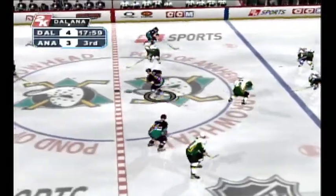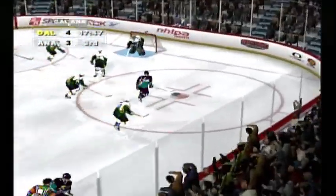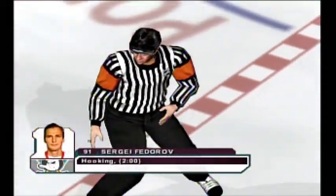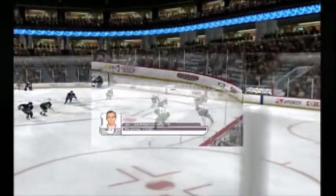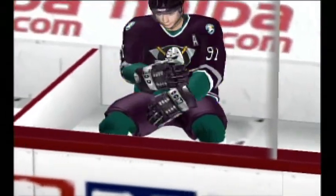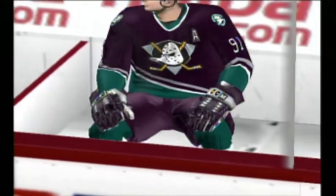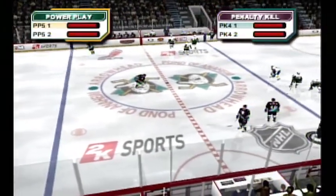The Mighty Ducks have reduced that two-goal deficit down to one, and that is not an easy task in the third. When you've got a two-goal differential in the third period, the other team has been playing pretty good defense. A chance to get this thing tied up if they can do it one more time. Federov taking his first penalty box visit. Time of the goal: 1:49. They're ready for the face-off — Anaheim penalty, number 91, Sergei Federov.